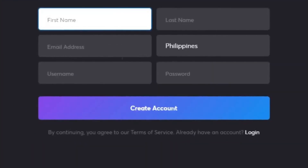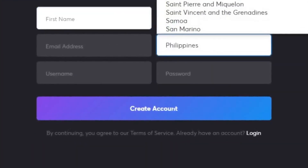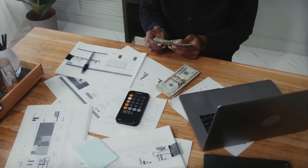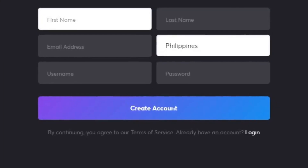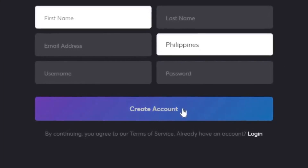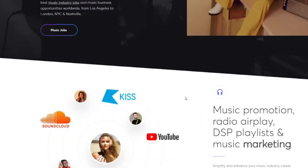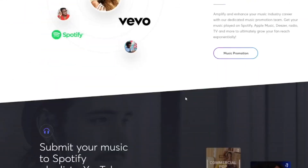It will ask you to enter more details about yourself, including your country. The Music Gateway website supports almost every country in the world, so regardless of where you're from, you can earn a lot of money from this website. Finally, enter a username and a password and then click Create Account. Once you've done all of that, you will officially be signed up as a music curator and can start submitting music and playlists.